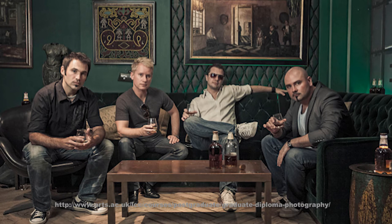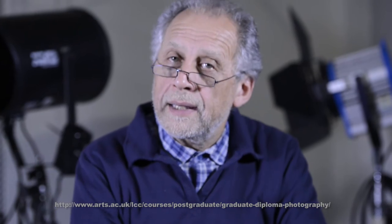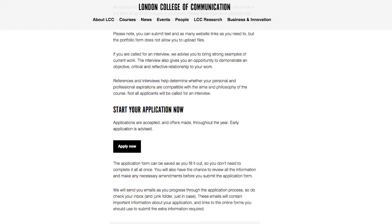Applications for the course at LCC should be made online. Go to the course website, look up the Graduate Diploma in Photography, and on there you will find a section that says 'apply now.' There you will find the online application form.